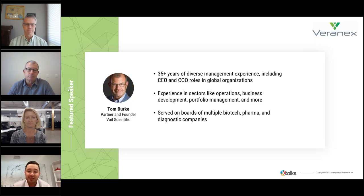Last but not least, we have Tom Burke, CEO and co-founder of Veil Scientific, with over 35 years of management experience as CEO and COO of global organizations across device sectors including corporate leadership, operations, business development, portfolio and project management, P&L, sales, and marketing. His board memberships and chair positions span biotech, pharma, and diagnostics companies. We have an awesome panel of very experienced and knowledgeable individuals.